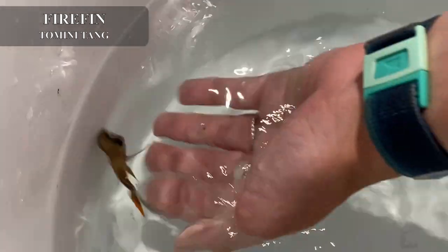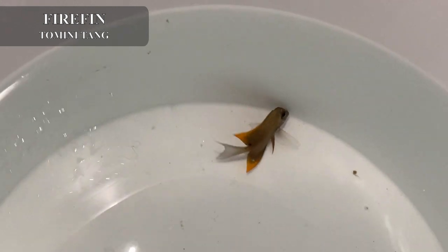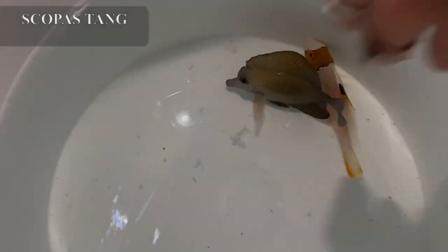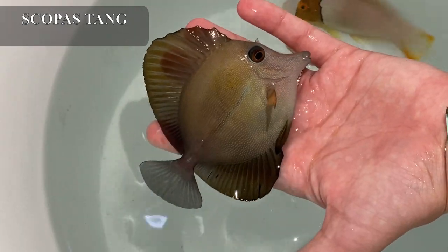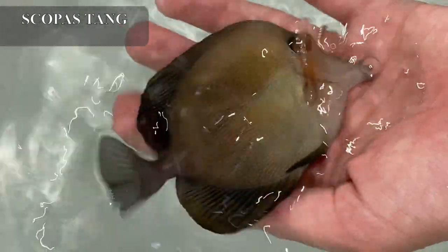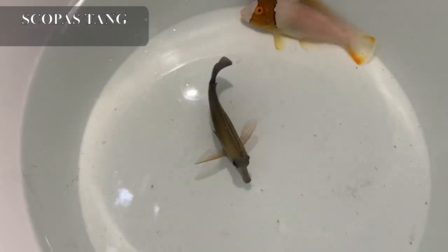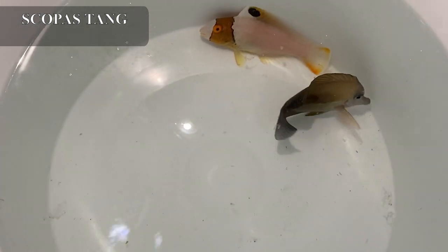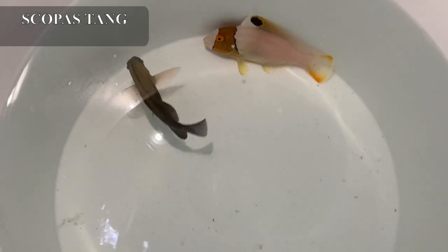If you've been looking for a very peaceful tang that can get along with pretty much anything else, including other tomini tangs, this fire fin is going to be great — he's small so you can start him out and watch him grow. One of my favorite tangs is actually the scopus tang, and I got in a large one. Look at all of those freckles — those really nice highlighted light-colored freckles — and those really nice caudal and dorsal fins. Scopus tangs work really well; just be careful if you already have zebrasoma tangs, as this guy will fight with other zebrasomas, but otherwise he's very peaceful and does well in reef tanks.